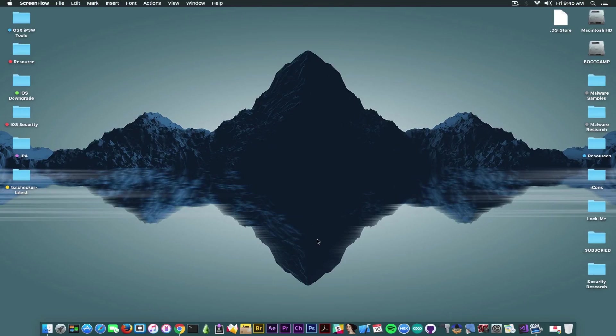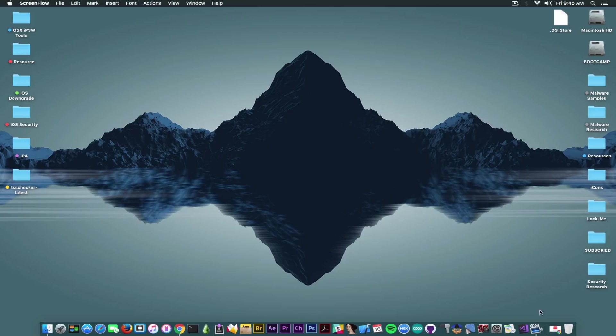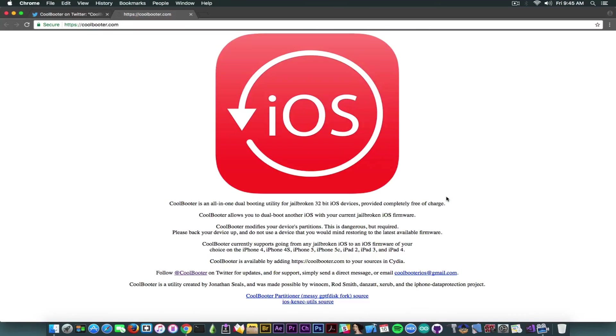What's going on guys, GeoSnowRite here. In today's video I have great news for 32-bit devices and especially for the iPhone 4s. Coolbooter, an application that is used for dual booting on a jailbroken 32-bit device, has been updated and it's now fully supporting the iPhone 4s.